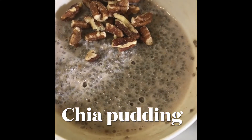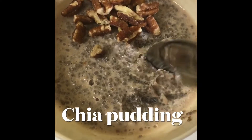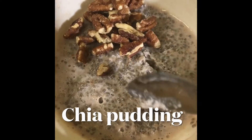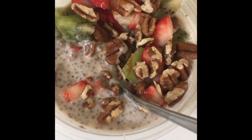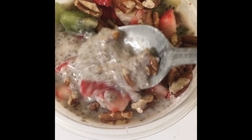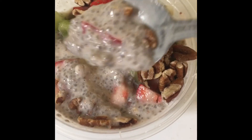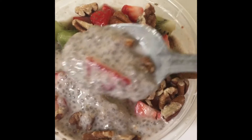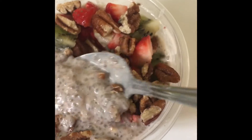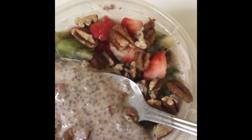For breakfast I'm having strawberry flavored chia pudding. I topped this with some pecans for extra protein. This is what the chia pudding looks like when I put a little bit more coconut milk. You make the chia pudding according to your preference — some people like it thicker, some people like it kind of like oatmeal consistency.